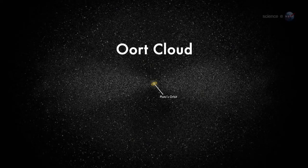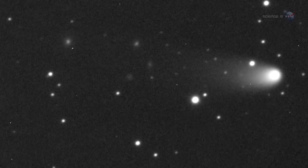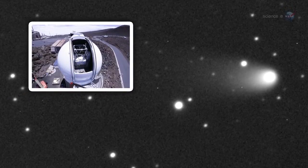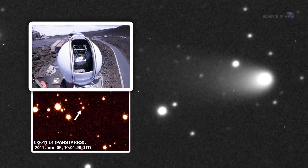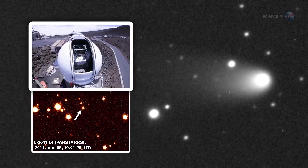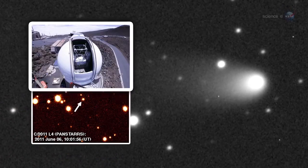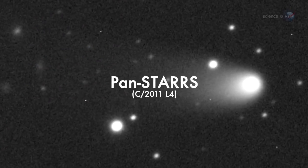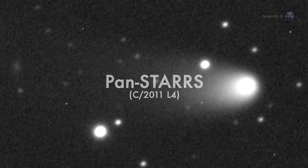One of them is heading our way now. Comet PAN-STARRS was discovered by the Panoramic Survey Telescope and Rapid Response System atop the Haleakala Volcano in Hawaii. Astronomers used the massive 1.8-meter telescope to scan the heavens for Earth-approaching objects, both asteroids and comets, that might pose a danger to our planet. In June 2011, a comet appeared, and it was named PAN-STARRS after the acronym for the telescope.